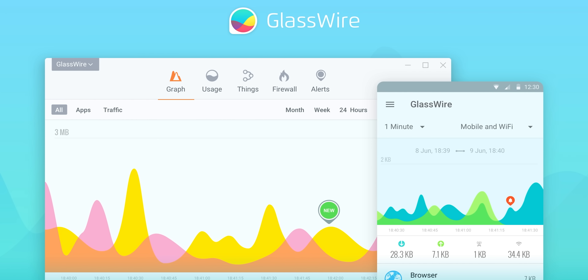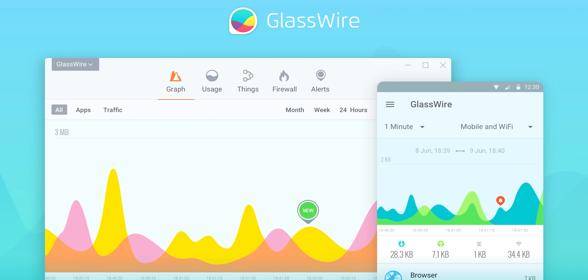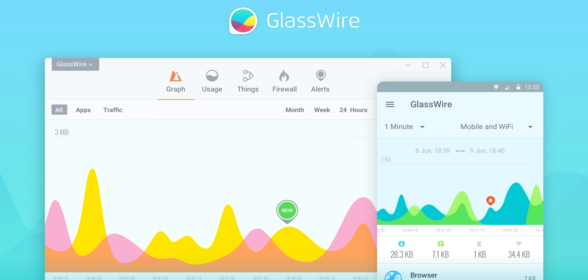After you blow a little bit of it on our sponsor, Glasswire. Instantly see your current and past network activity, detect malware, and block badly behaving apps on your PC or Android device. With Glasswire, use offer code LINUS to get 25% off at the link below.